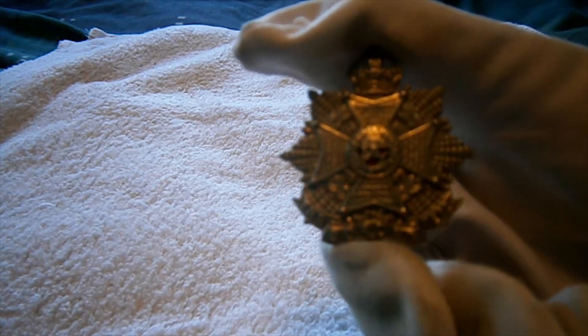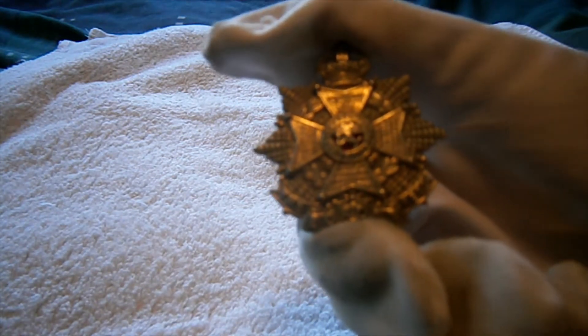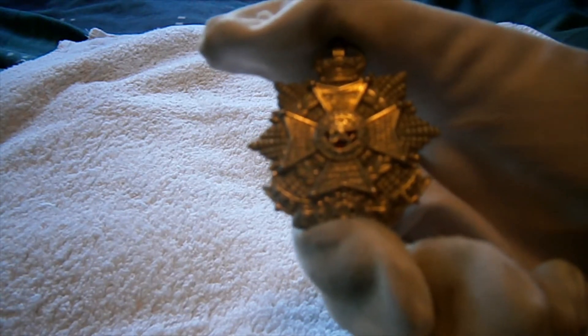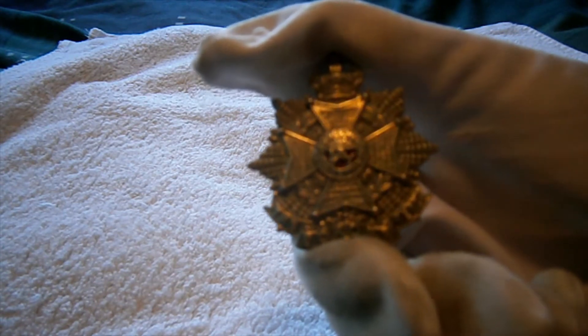Hi guys, welcome to the next video. This one will be quite a quick video. This time we're looking at the Border Regiment Cap Badge, specifically the 1898 to 1959 pattern Border Regiment Cap Badge.